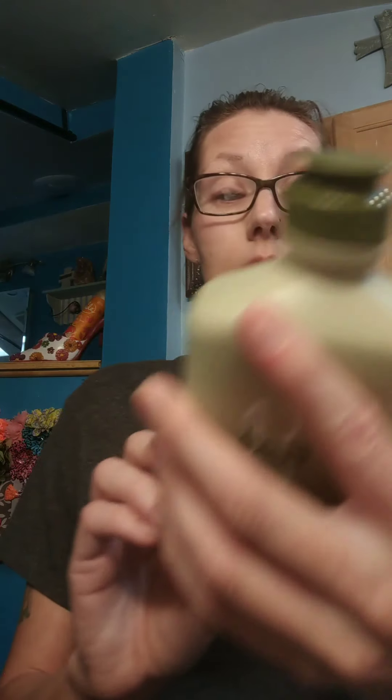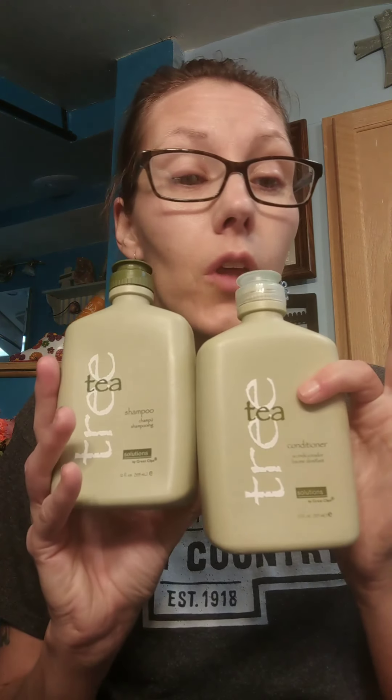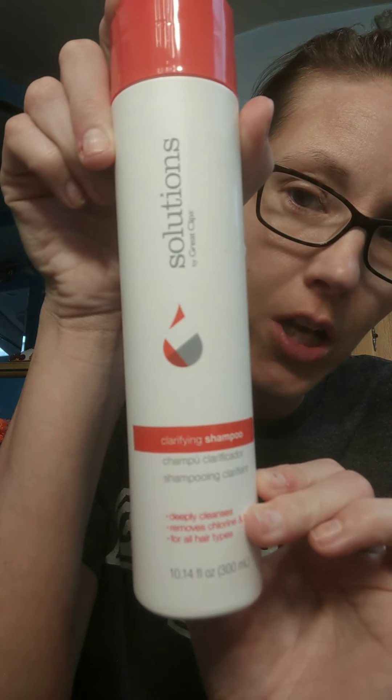This is Tea Tree by Great Clips and it's amazing. It comes with a conditioner also. It says a blend of tea tree and peppermint oils will refresh and stimulate your scalp by providing gentle cleansing for all hair types. I usually use this every day, and then I use the Clarifying Shampoo by Solutions once a week, which I absolutely love.